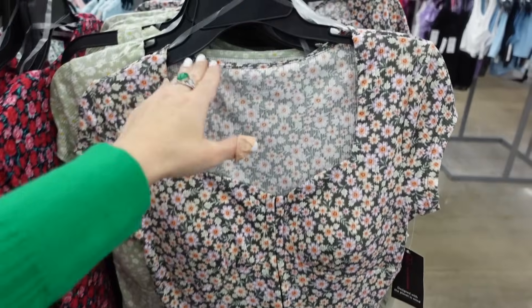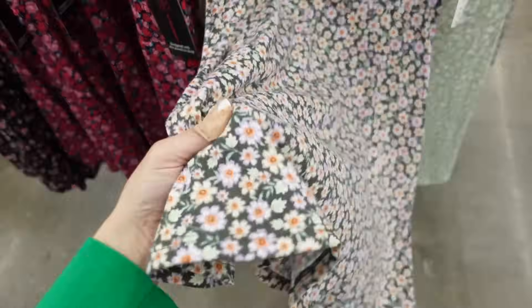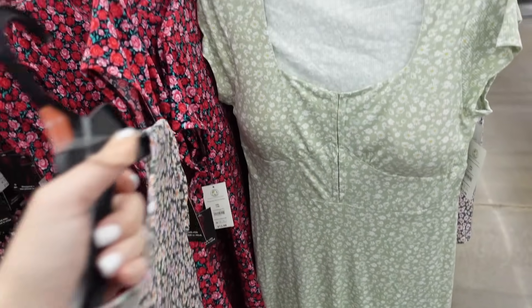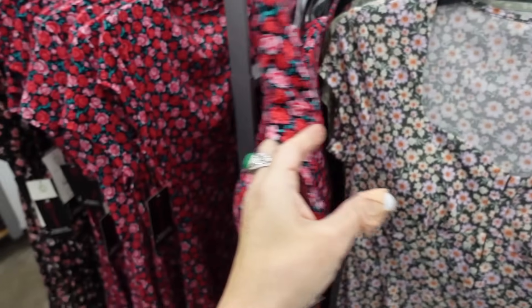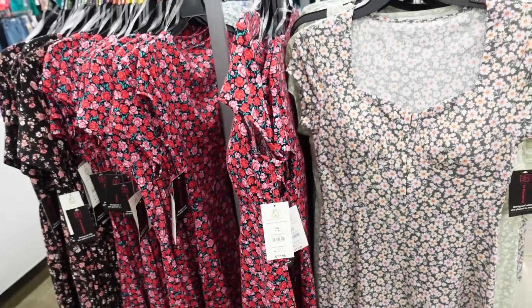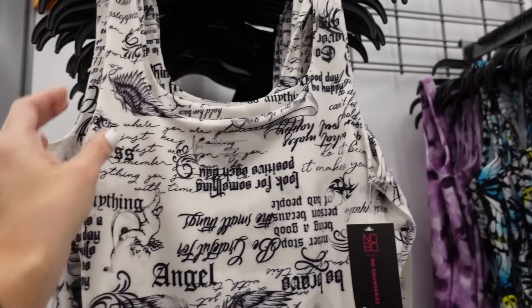You could also do this dress from No Boundaries — square neckline, hook-and-eye closure, cap sleeve, super soft material. In a stripe, green and white stripe, and floral — $12.98.